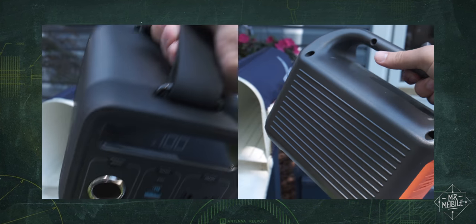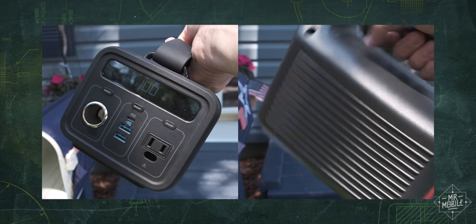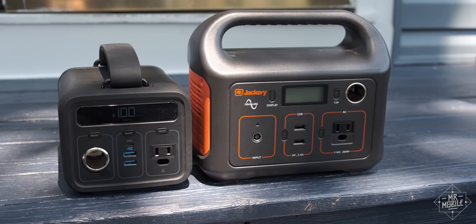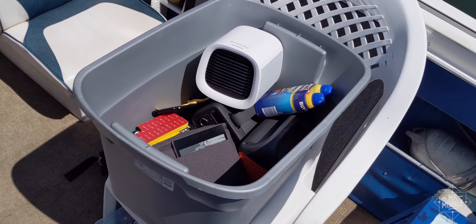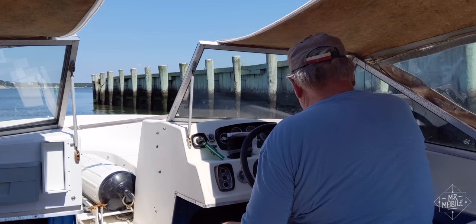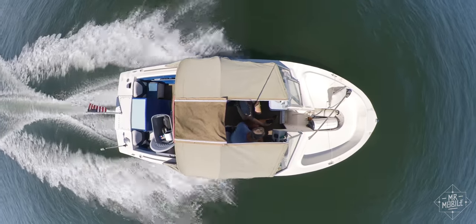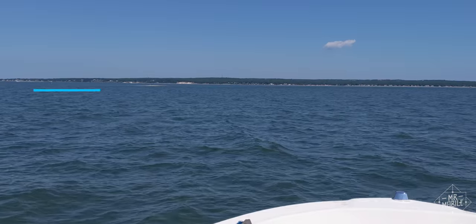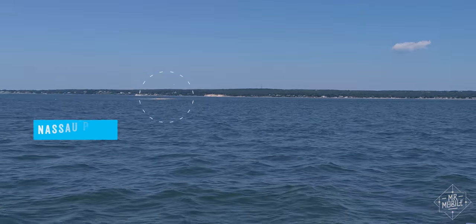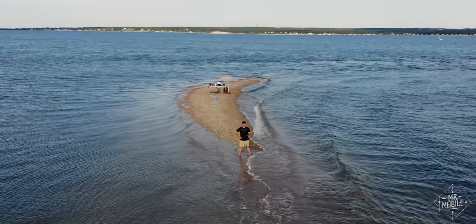When I opened my mailbox to find 440 watt hours of power, I thought that deserved more than your typical battery test. So I packed up every piece of tech I brought with me for my 4th of July weekend, and then I asked my friendly neighborhood boat captain to give me a ride to a different kind of testing lab — an island that would only give me four hours to deplete these batteries before it sank beneath the waves.